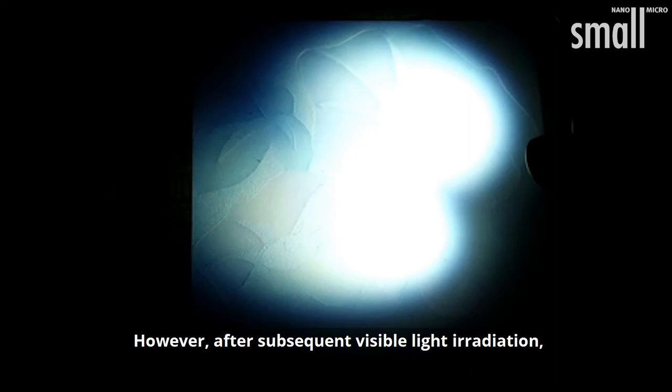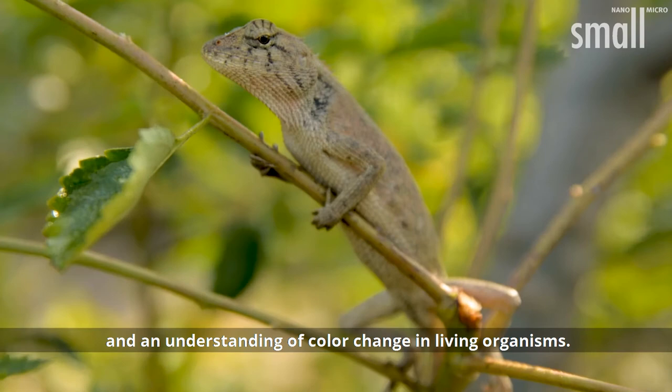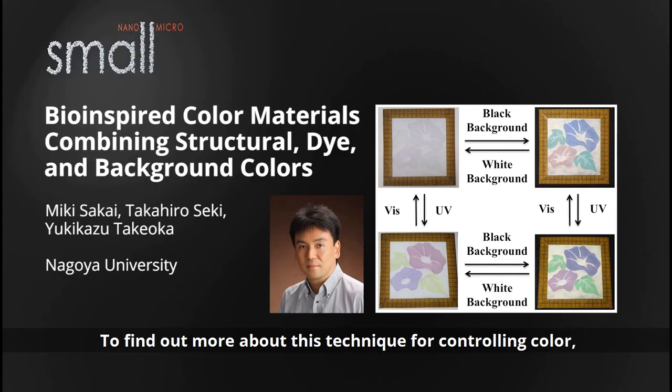However, after subsequent visible light irradiation, the photochromic pigments return to colorless on a white background. This production of structural color is a step towards artificial color materials and an understanding of color change in living organisms.